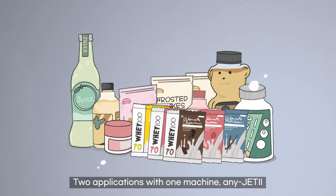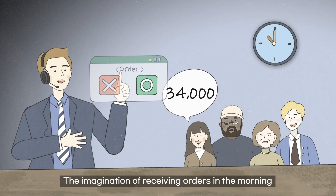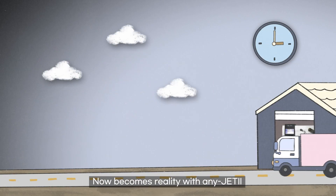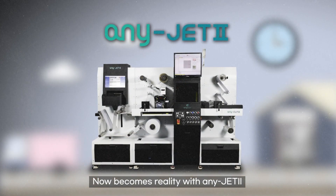Two applications with one machine — any-JET II. The imagination of receiving orders in the morning and delivering in the afternoon now becomes reality with any-JET II.